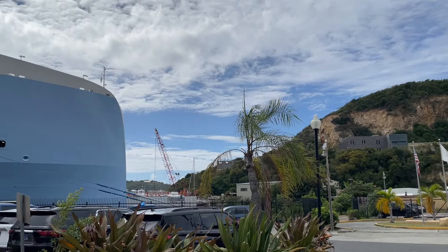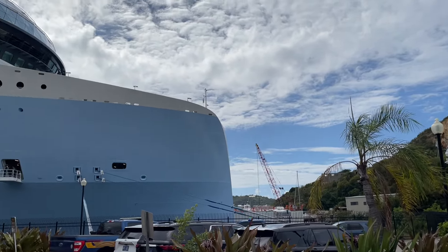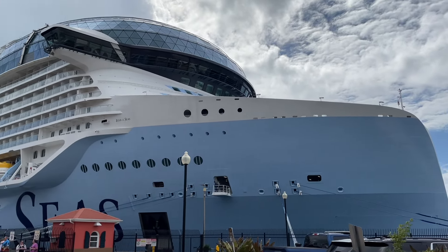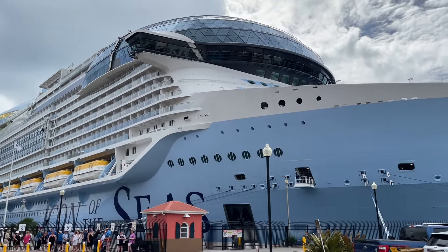Hey everyone, Cruising with JT here and today I'm beyond excited to share a full cruise ship tour of Royal Caribbean's Icon of the Seas, the world's largest and newest cruise ship. Are you ready? Here we go!